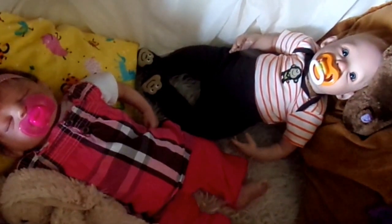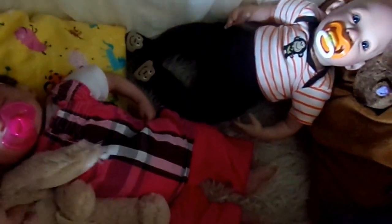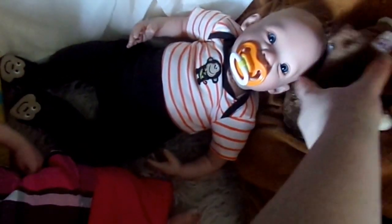It's an overview of the cuteness. They're just relaxing in their bassinet. So cute. Here's a monkey, here's a monkey.